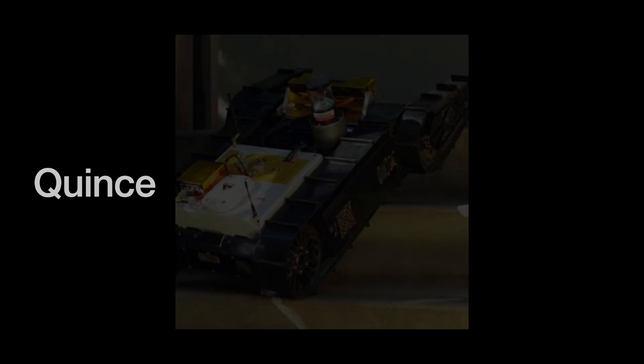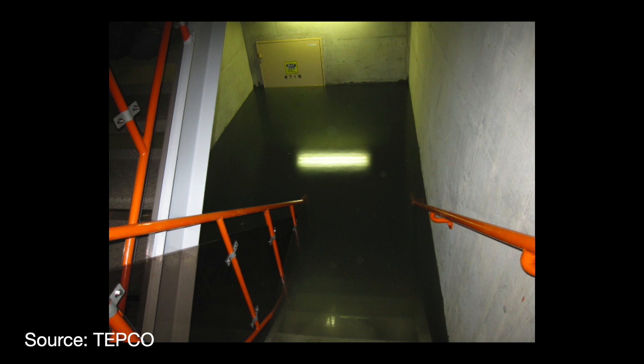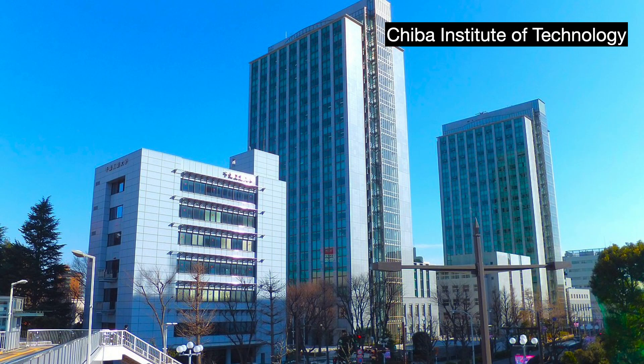PacBot was a success, but it still suffered limitations. Its radio communication system kept the robots from going too far deep into the first floor, and its treads meant it could not easily go up and down stairs. TEPCO needed robots not only to perform ordinary dose measurement missions, but also to go into the reactor building basement to install a water gauge and take samples of the contaminated water there. TEPCO turned to a series of search and rescue robots developed by the Nido Project at the Chiba Institute of Technology.